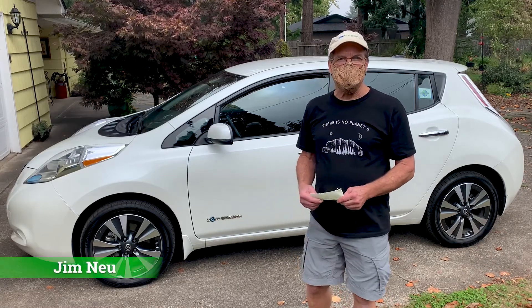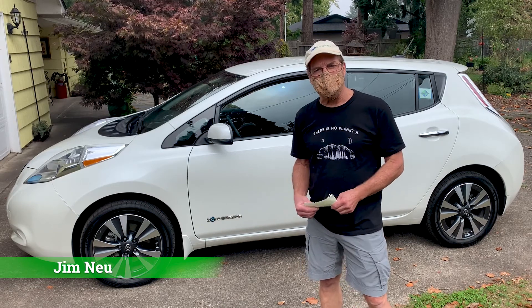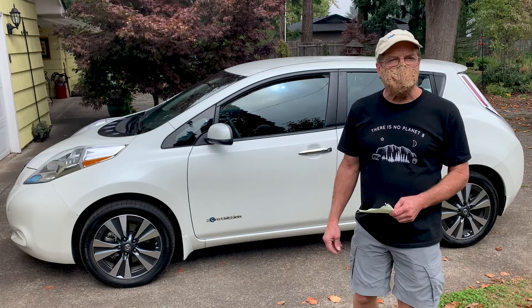Hello, my name is Jim New. I live in the city of Eugene, Oregon. I'm a member of the Emerald Valley Electric Vehicle Association and 350 Eugene. I'm here to talk to you about my 2016 Nissan LEAF, which I purchased four years ago.